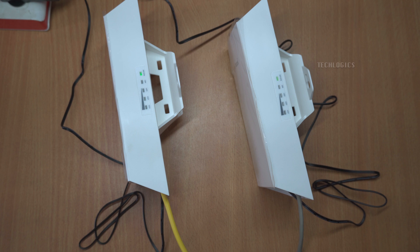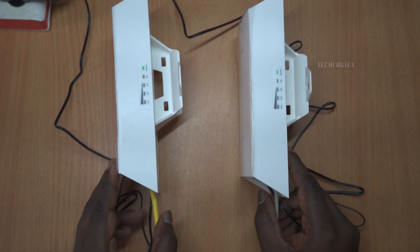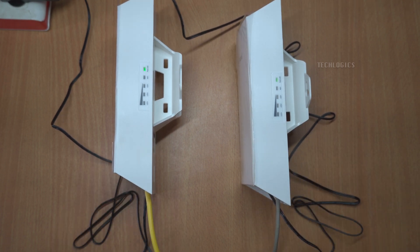Note: the automatic bridge connection will only work when both devices are set to factory mode, which means they are either being used for the first time or you have reset the device to start fresh. The bridging process typically takes about one to two minutes to complete, so be patient as the devices establish a connection.